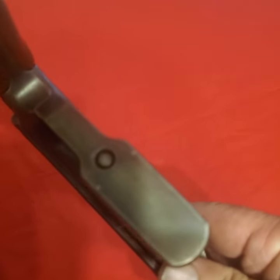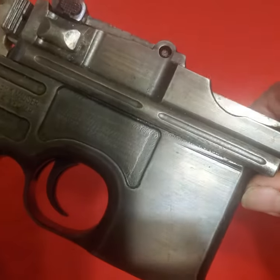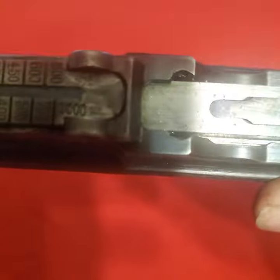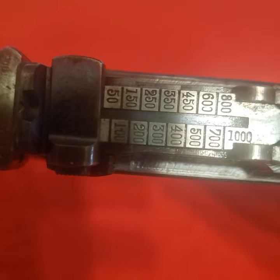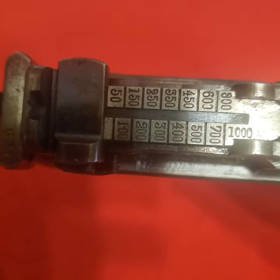The C96 has an internal magazine — you push that button and slide the floor plate off. It holds 10 rounds, loaded from a stripper clip. That notch right there has a thousand-meter tangent sight.